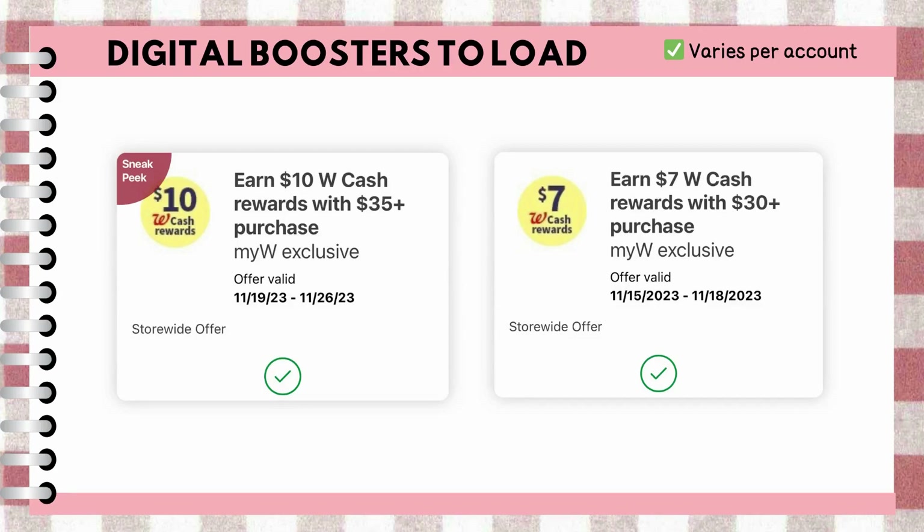Anyway, everyone, be sure to check your accounts. Although it may vary, make sure to clip these digital coupons and take note of the dates.